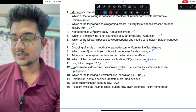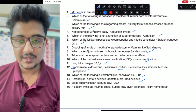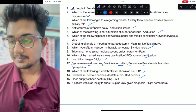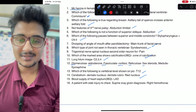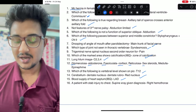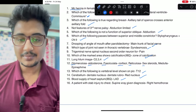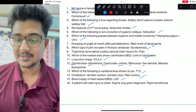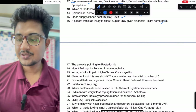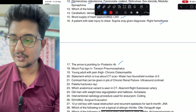Dentato-rubrothalamic tract was shown, so the red nucleus was shown. I am going to upload this PDF on my Telegram channel. Blood supply of the heart: the membranous septum was shown — it could be the left anterior descending branch. A patient was shown in supine position — some were confused — but it was right hemithorax, with an arrow pointing to the posterior rib.